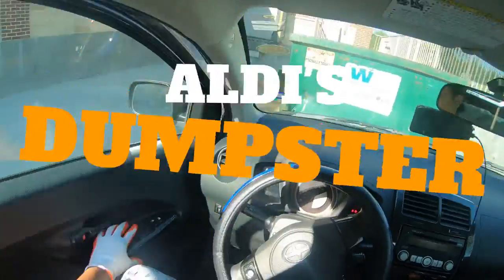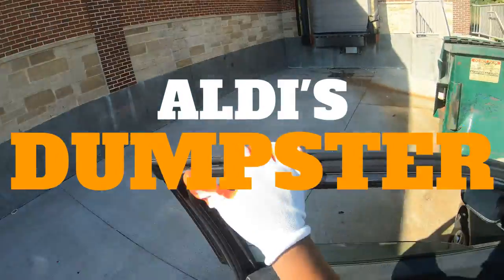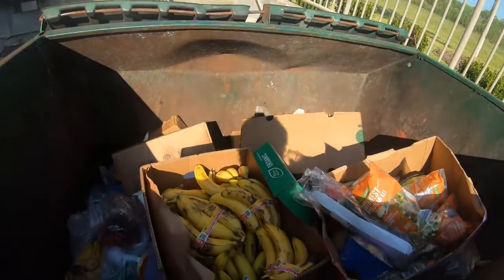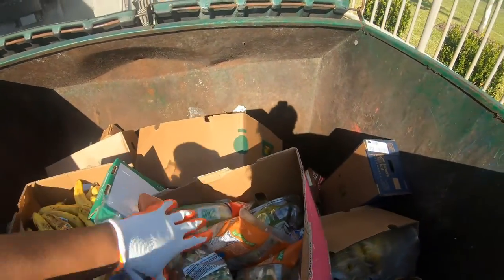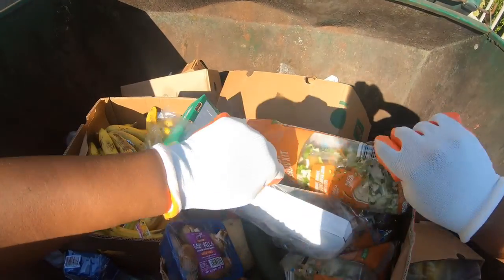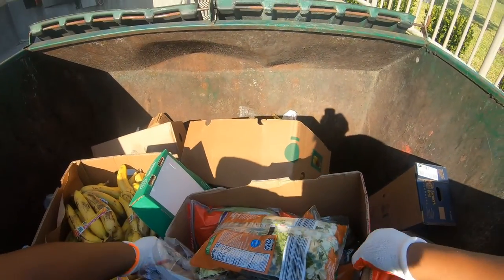Alright guys, okay what do we have — nice and cold. Let's go ahead and get this box open.